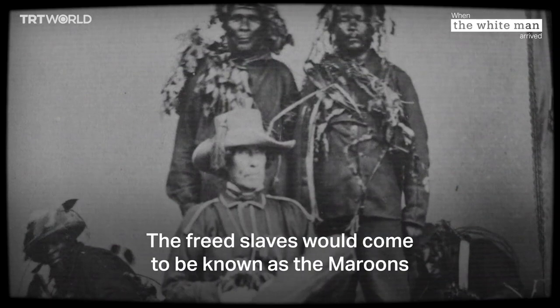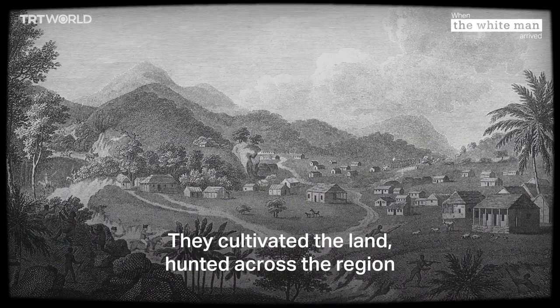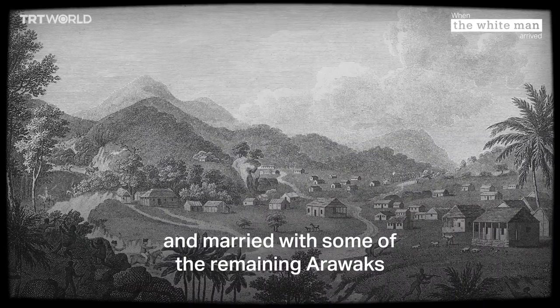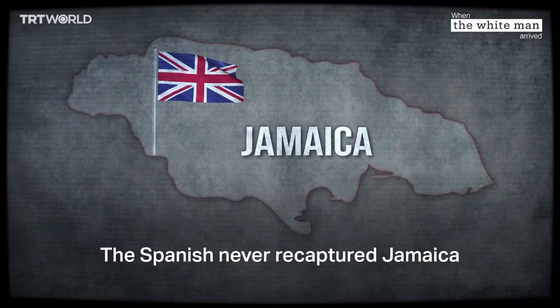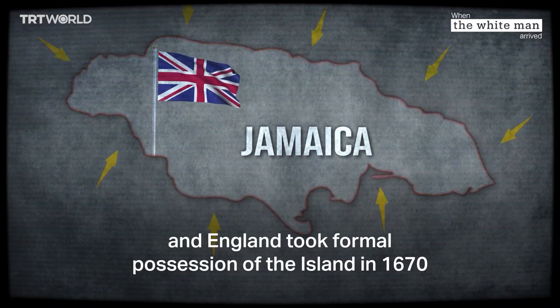The freed slaves would come to be known as the Maroons and took refuge in the highlands. They cultivated the land, hunted across the region, and married some of the remaining Arawaks. The Spanish never recaptured Jamaica, and England took formal possession of the island in 1670.